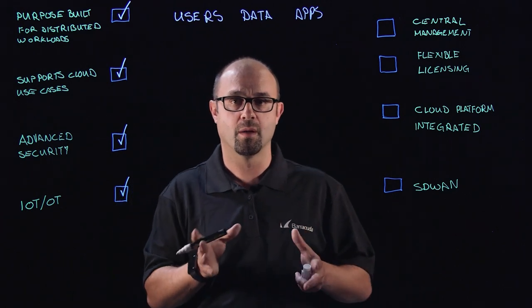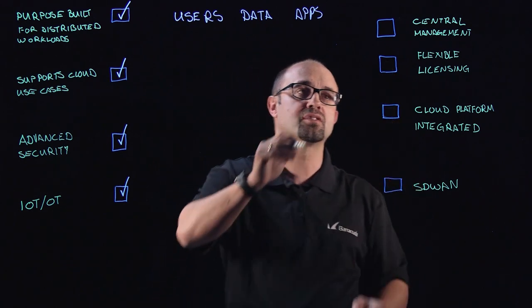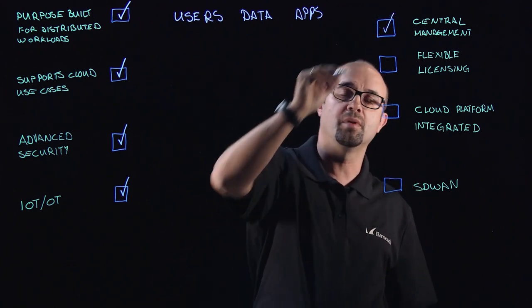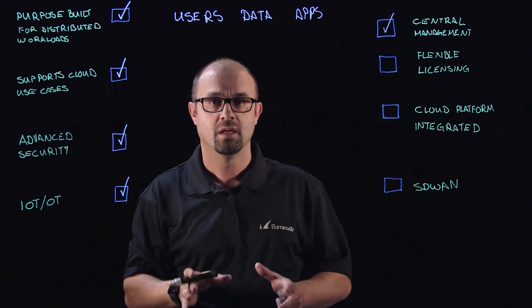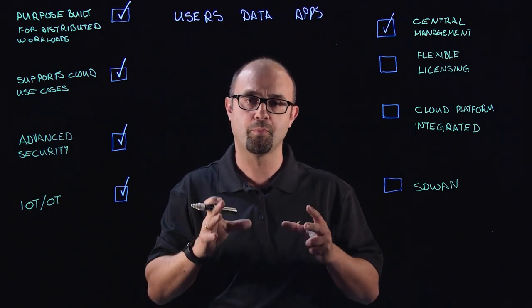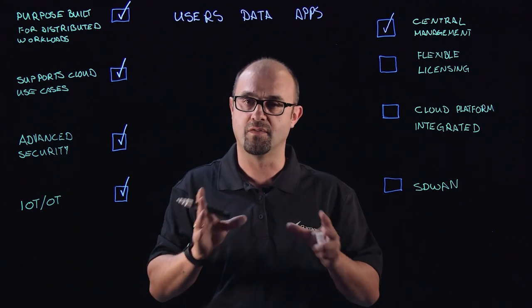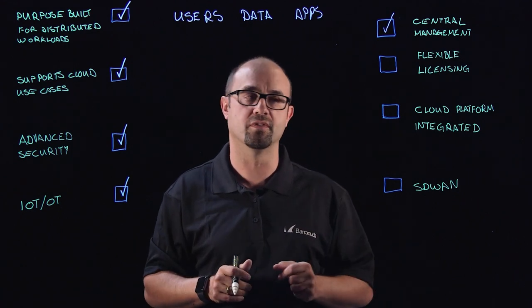Now with that scale comes complexity as well, but you've got to keep that under control, and so central management needs to be a primary consideration. If you've got hundreds of firewalls, you want to be able to manage policy centrally and have that distributed many times, very easily, across multiple devices.